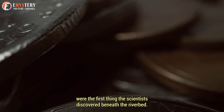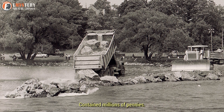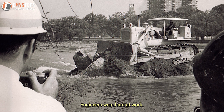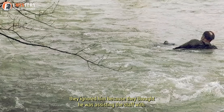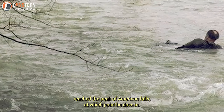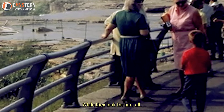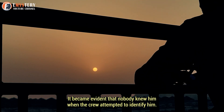Coins were the first thing the scientists discovered beneath the riverbed — the Army Corps of Engineers reported that it contained millions of pennies. What they found next was very alarming. An unidentified man strolled down the riverbanks while the geologists and engineers were hard at work. Tourists claimed they ignored him, thinking he was assisting with the dewatering effort. The man continued until he reached the peak of American Falls, at which point he dove in. An emergency search and rescue operation was immediately initiated, and all other activities were suspended.